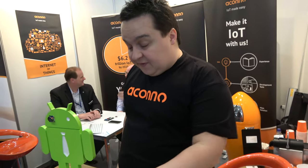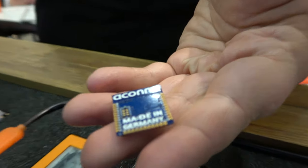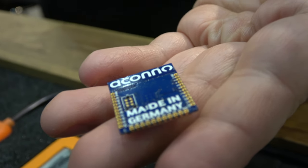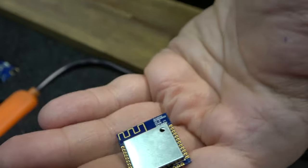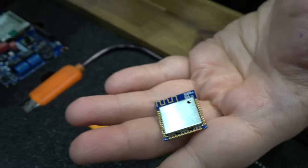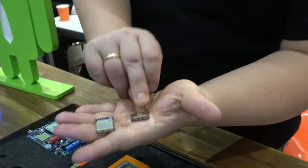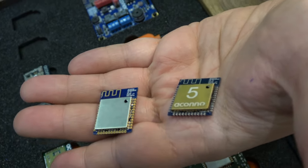This is one of their modules made in Germany - all electronics are manufactured in Germany. They have two chips: the Nordic NRF52832 and, for the Bluetooth 5 module, the NRF52840 from Nordic.